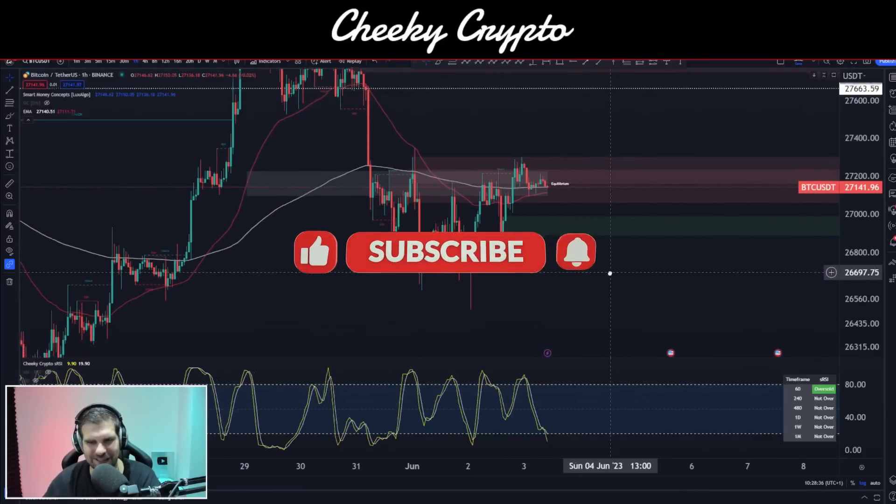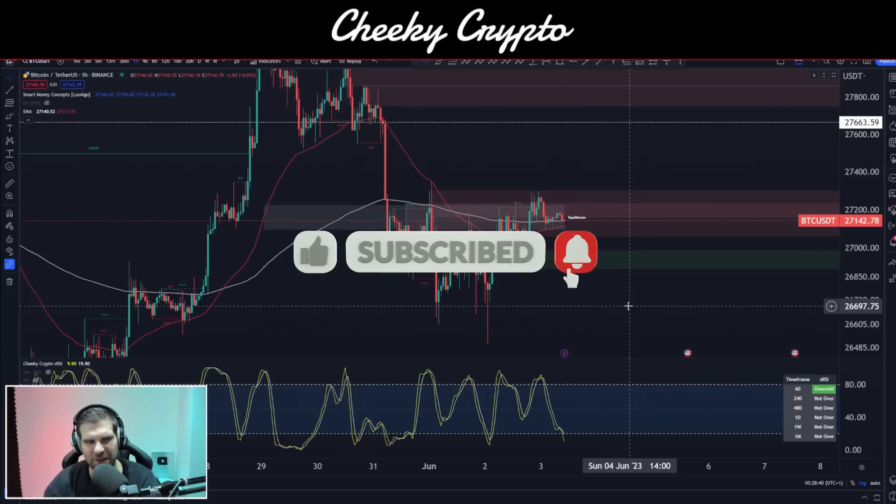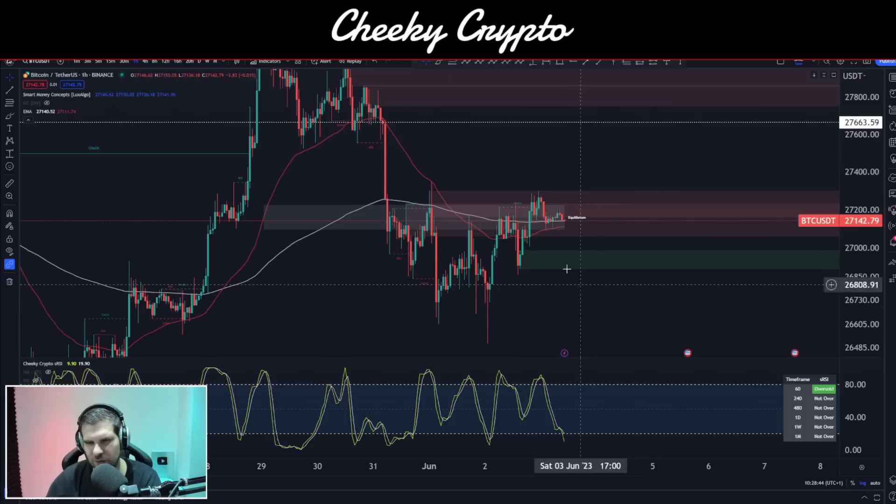Hi, welcome back to Cheeky Crypto. My name is Nick. Let's jump right down into this one and waste no time. Here we have Bitcoin paired up with USDT on the one hour chart and Binance is our data source. And as you can kind of see, Bitcoin finds itself in a critical moment.